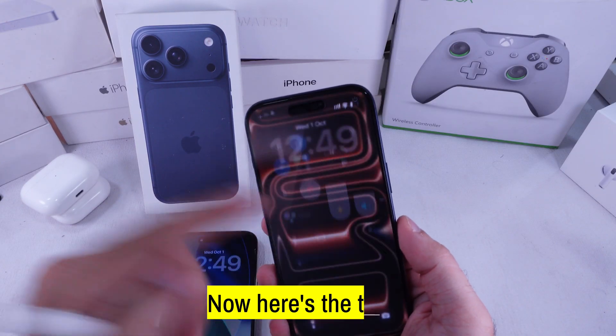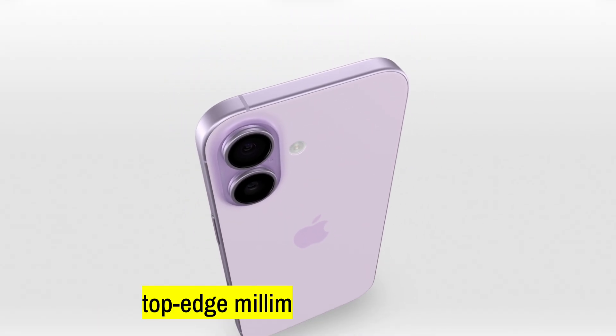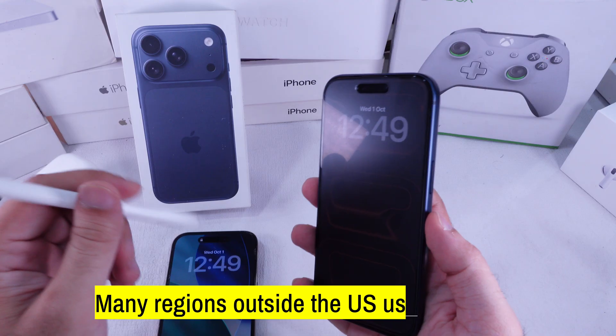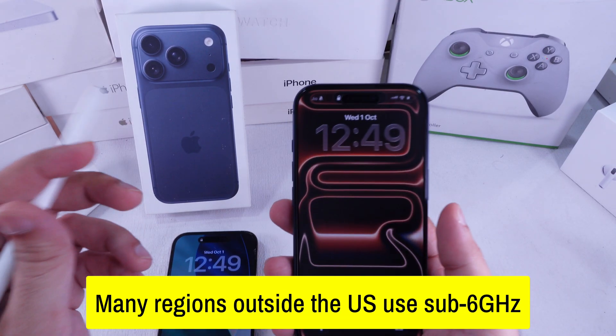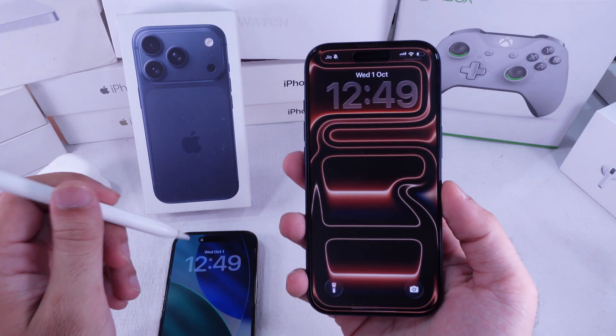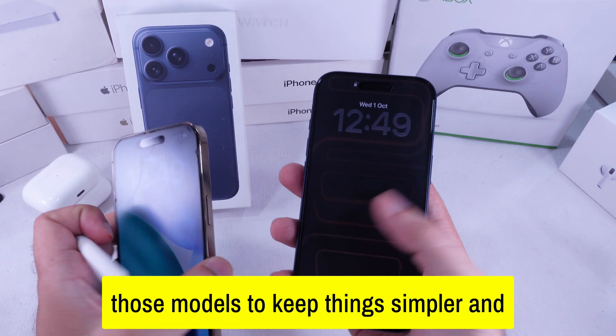Now here's the twist: the standard iPhone 17 doesn't have that top-edge millimeter wave window. Why? Many regions outside the U.S. use sub-6GHz 5G, which doesn't need a special cutout. Apple skips the millimeter wave hardware on those models to keep things simpler and cheaper.